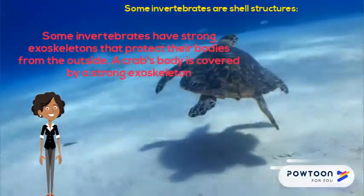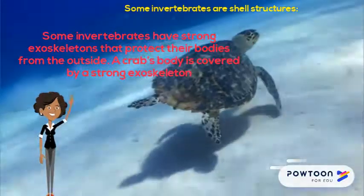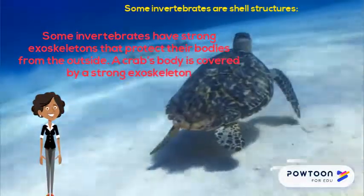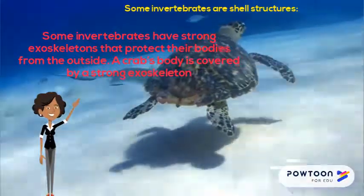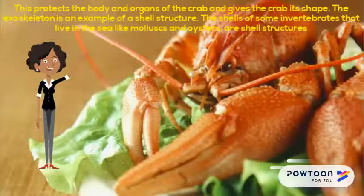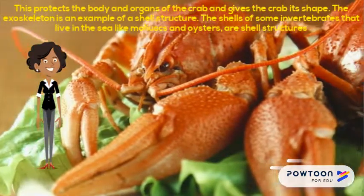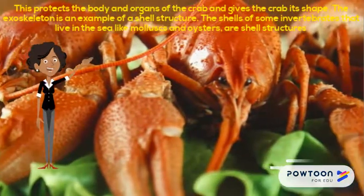Now wizards, some invertebrates are shell structures. Some invertebrates have a strong exoskeleton that protects their bodies from the outside. A crab's body is covered by a strong exoskeleton. This protects the body and organs of the crab and gives the crab its shape. The exoskeleton is an example of a shell structure.